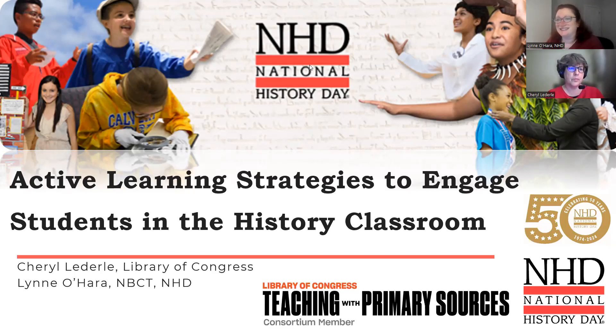Thanks for joining us tonight. I'm Cheryl Lederle. I'm an Educational Resources Specialist at the Library of Congress. If you've visited the Teachers Page in the last two decades, you've probably seen some of my work there. I am delighted to be here today and hope you learn something new. And if you don't, maybe you'll be reminded of something that you used to do — I know that was often true of me when I was teaching.